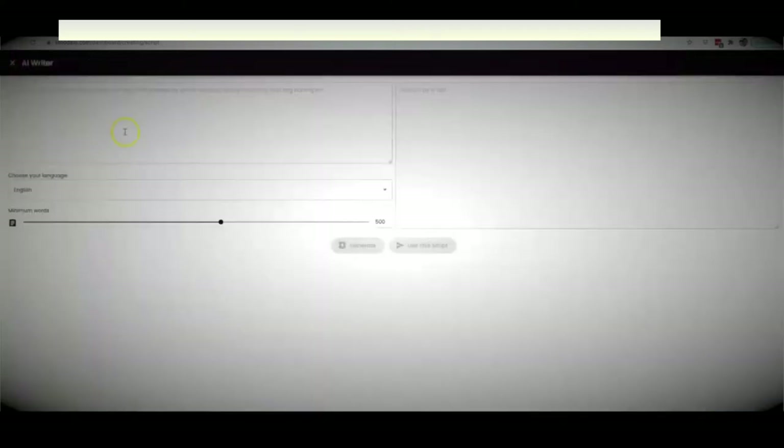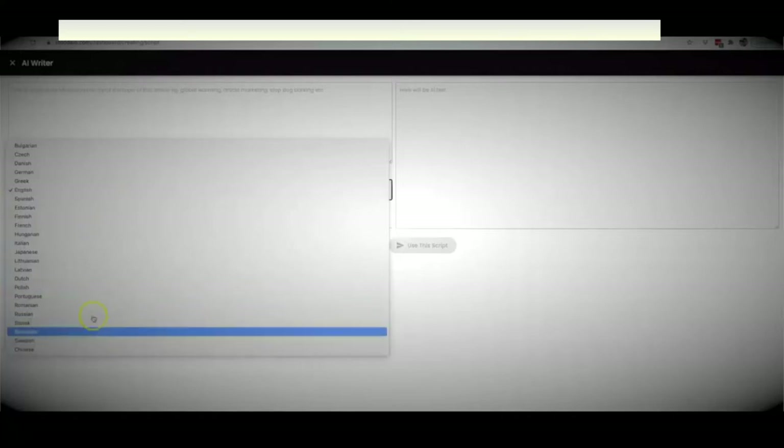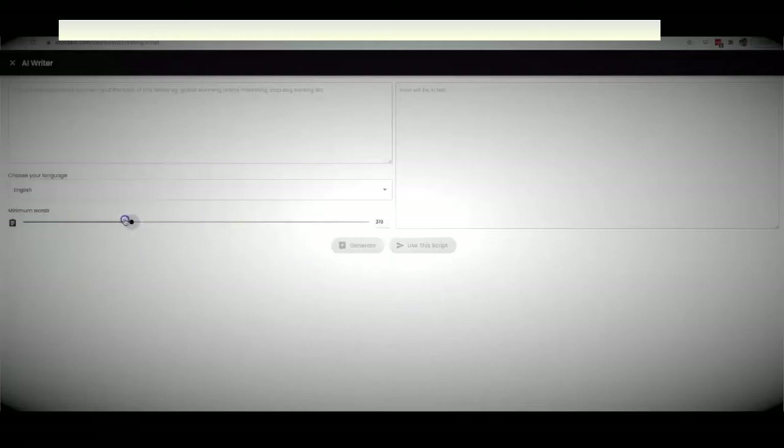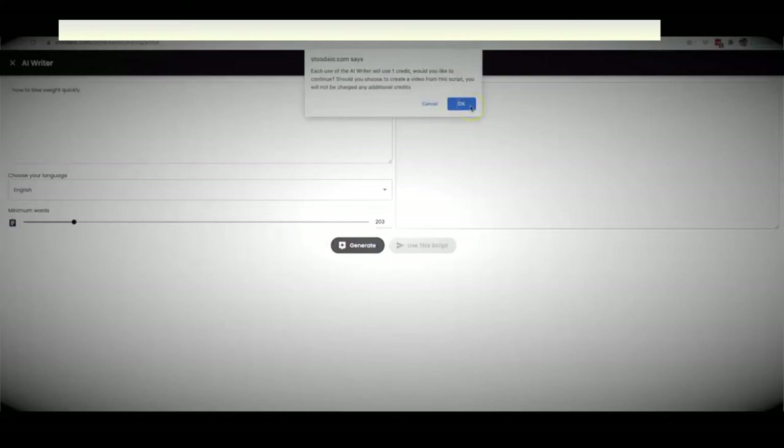So let me click the AI writer so you can see how that works. It's very self-explanatory — here is where you give Studio a bit of information so it knows what to write your script about. Here you can choose your language, and it will write content in any of the languages shown. You can also set the minimum word count — up to 800 words. I'm going to write something like 'how to lose weight quickly' and go ahead and generate.